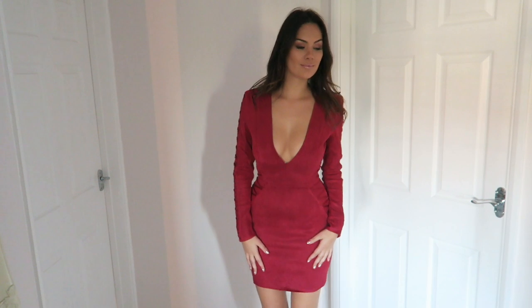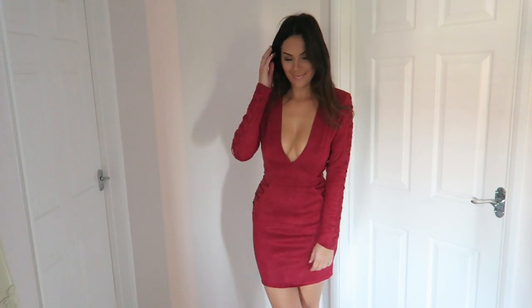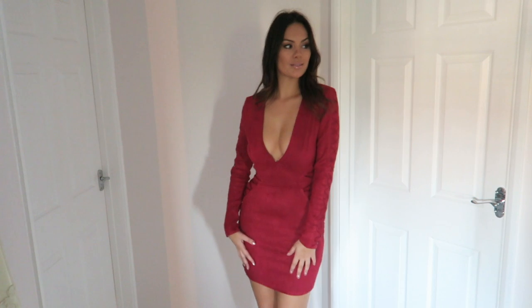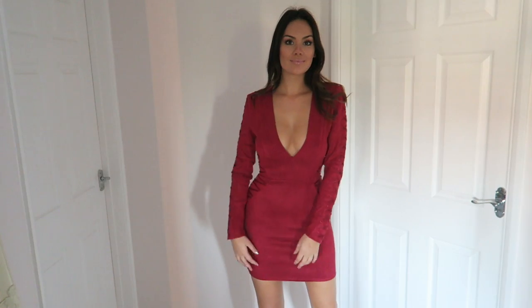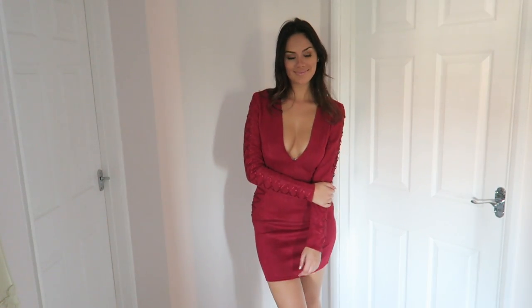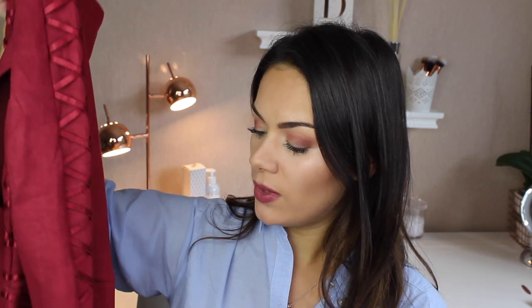Probably my favorite thing from this whole haul is this beautiful wine-colored deep berry dress. It's a gorgeous suede fabric, just like my jacket, and it feels so soft. The fabric is really thick so it really sucks you in — it feels so premium for the price point. You've got a super low V cut at the front, so definitely a stick-on bra is needed.